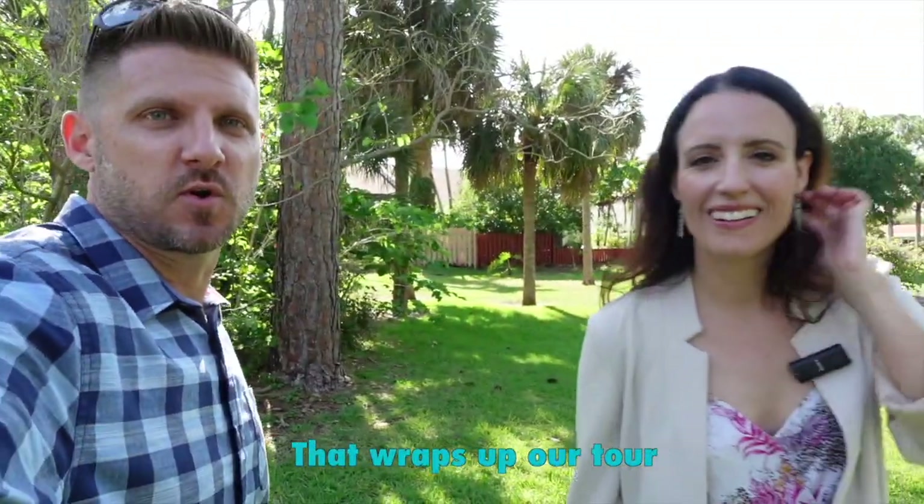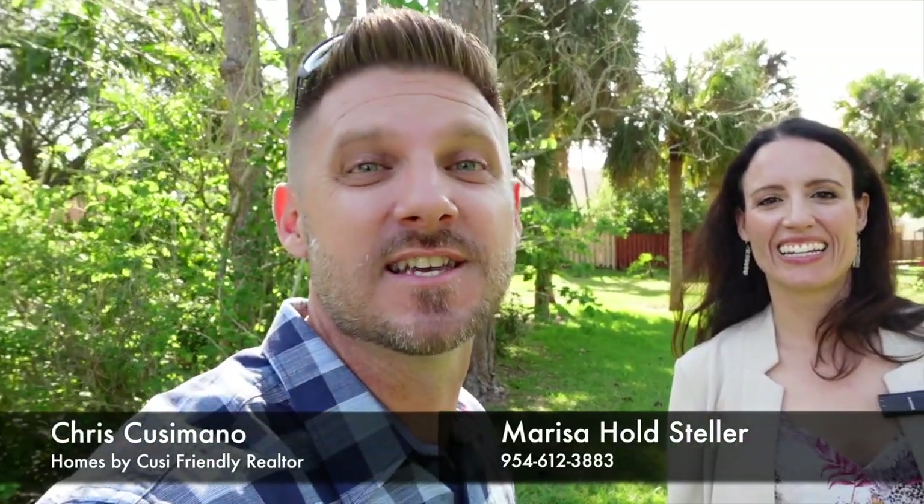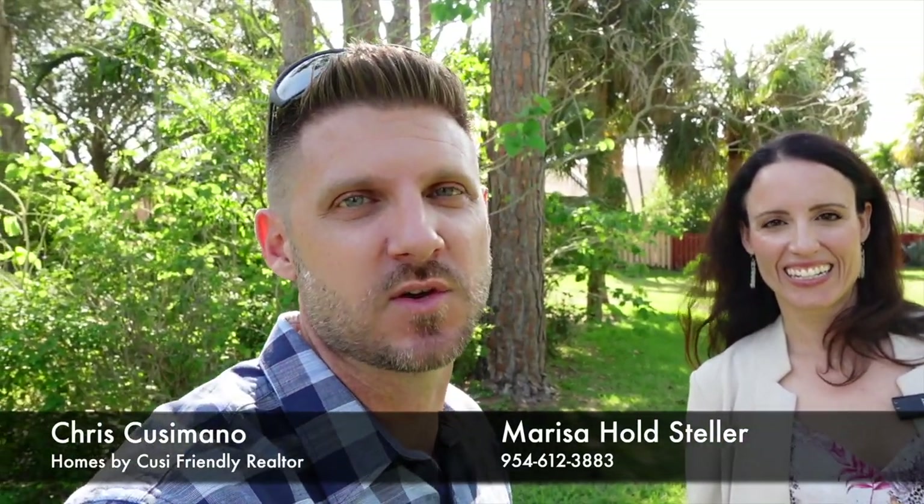All right, well that wraps up our tour. Give her a call. And if you're selling too, give her a call — she'd love to list your house. I'm friendly. If you're watching this on YouTube, please hit that subscribe button so we keep doing these really cool blog tours. Thank you for watching. Adios.